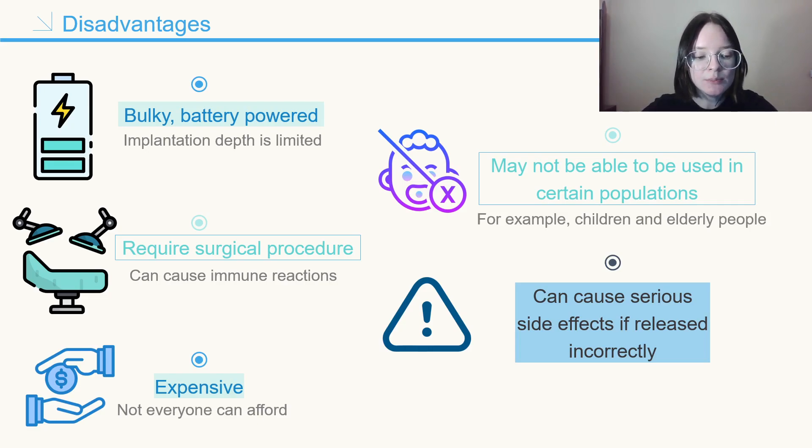Generally, drug-loaded implants are expensive, so not everyone can afford them. Moreover, they may not be able to be used in certain populations, such as children or elderly patients. Furthermore, drug-loaded implants can cause serious side effects if the drug is released too quickly or too slowly.